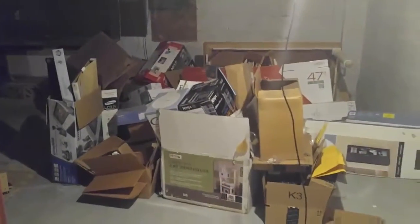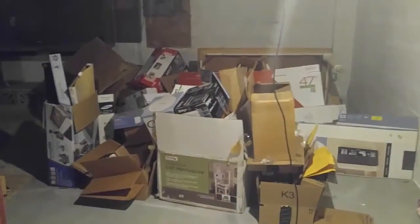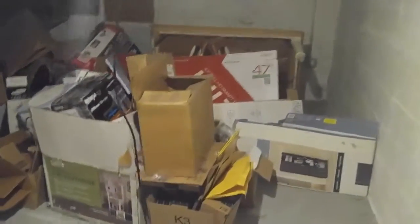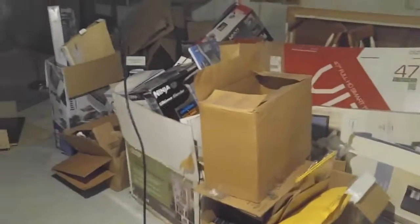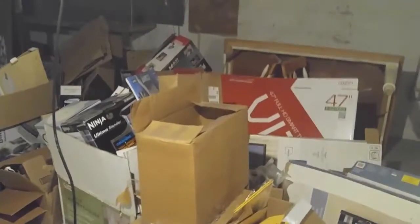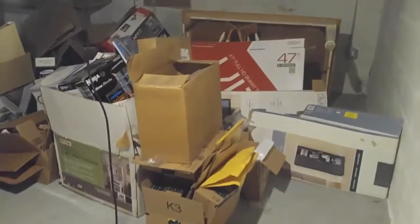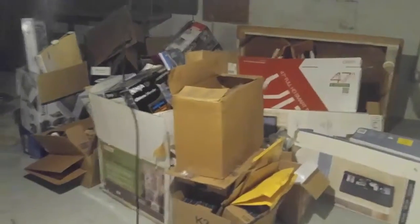This, however, volume-wise, is probably double what I just showed you. These are just empty boxes that I kept because I don't like to throw boxes away — I can reuse them. It's better for the environment. And also that way, whenever I have to move, I can. And so whenever I receive packages — Amazon packages galore.